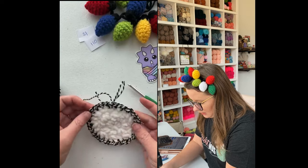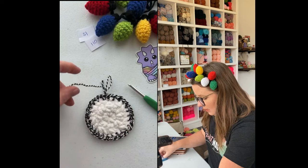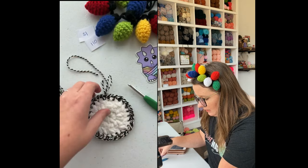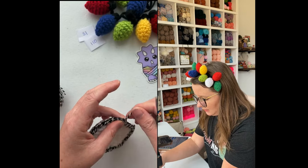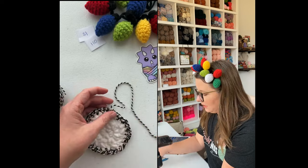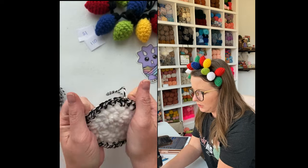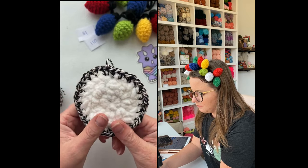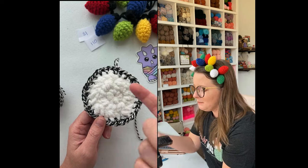I think that's good — we're going to go with that. So now we can cut our yarn, tie off, and sew in our last two tails — and voilà! There is a cleaner way to do this and you can YouTube it — I think it's like the magic tie off or the magic join off or something like that.